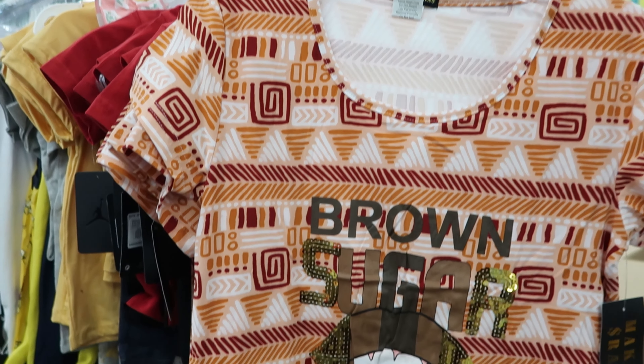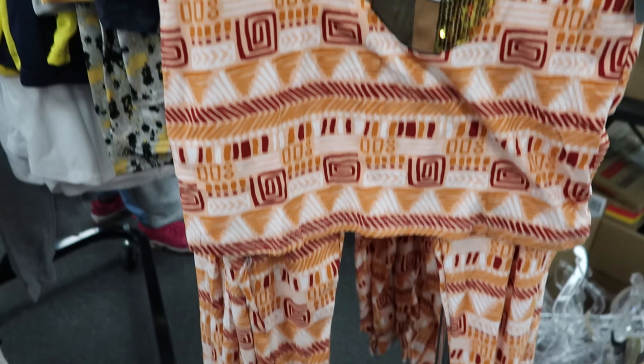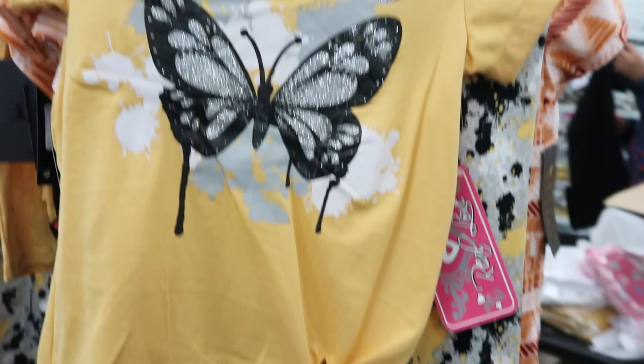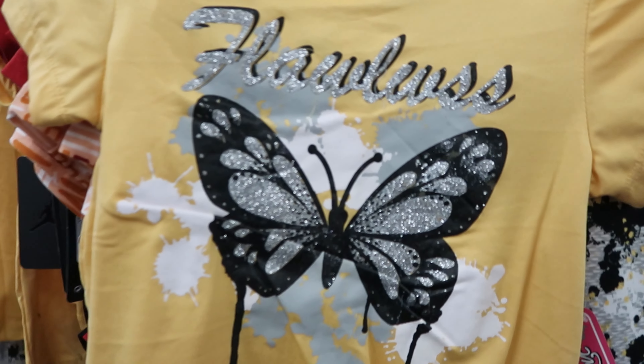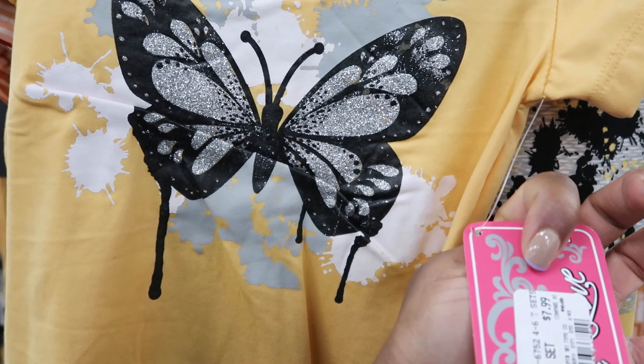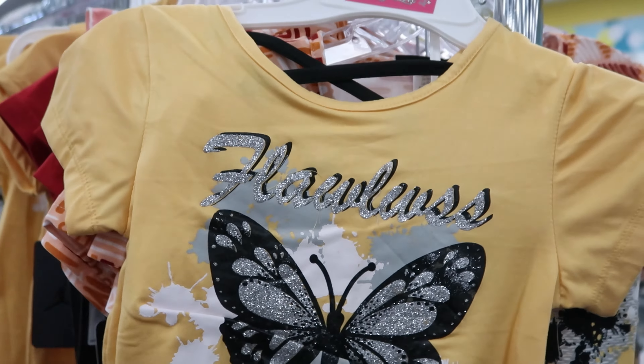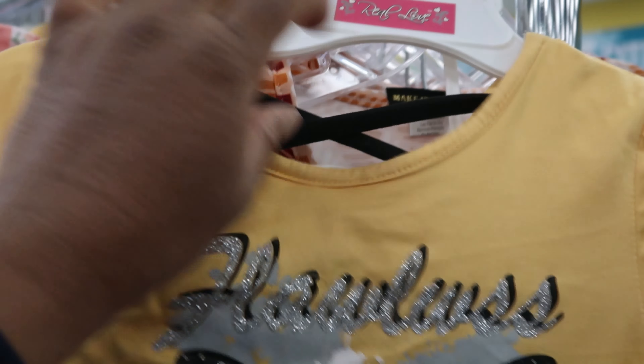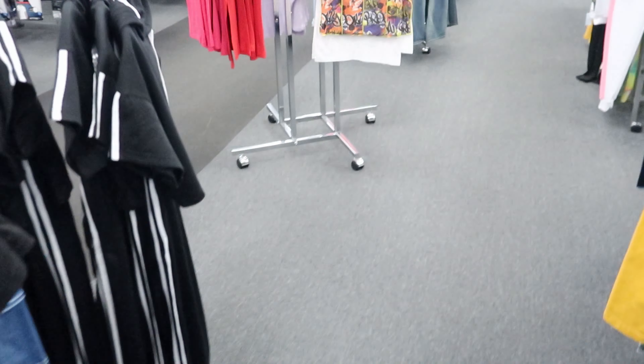They have this outfit right here — these are for kids, it says 'Brown Sugar,' and these are $12.99. They also have these toddler outfits right here; it says 'Flawless' above the butterfly, and this outfit is $7.99. It has a crisscross detailing at the top of the neck and the back.